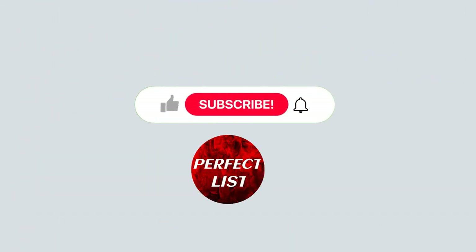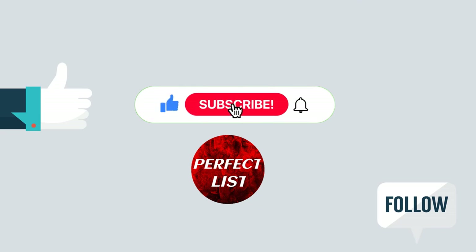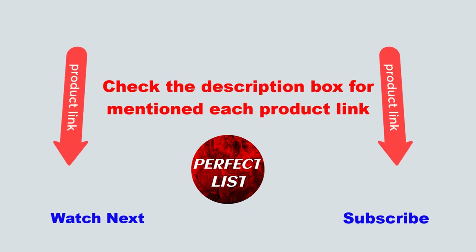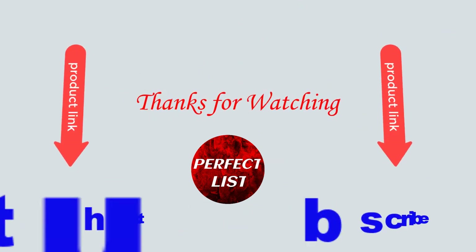This video is helpful for you. Please like and subscribe to my channel and press the bell button for more videos. Also check the description box for each product link. Thanks for watching.